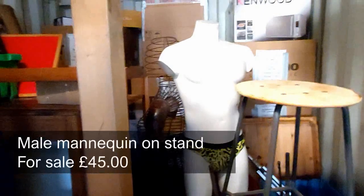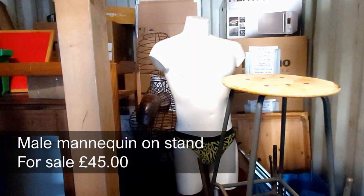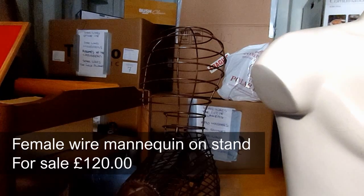The male mannequin is still here, complete with budgie smugglers. And hiding behind the male mannequin is a nice wireframe mannequin, or dressmaker's form.